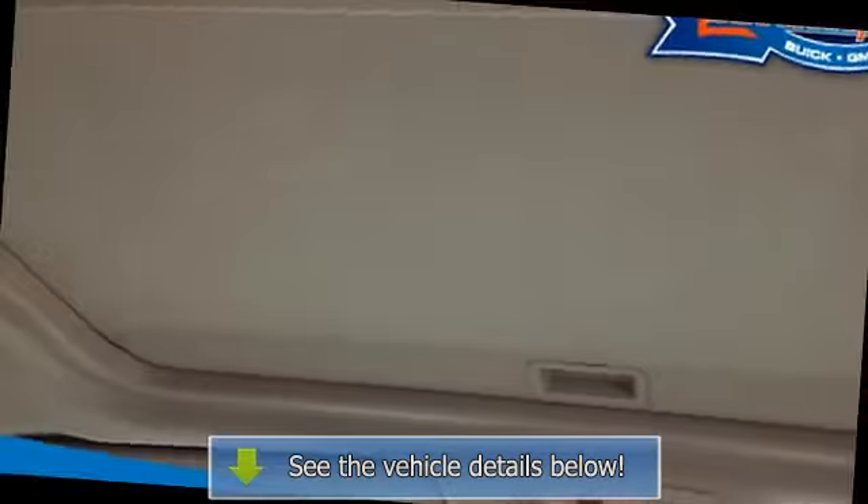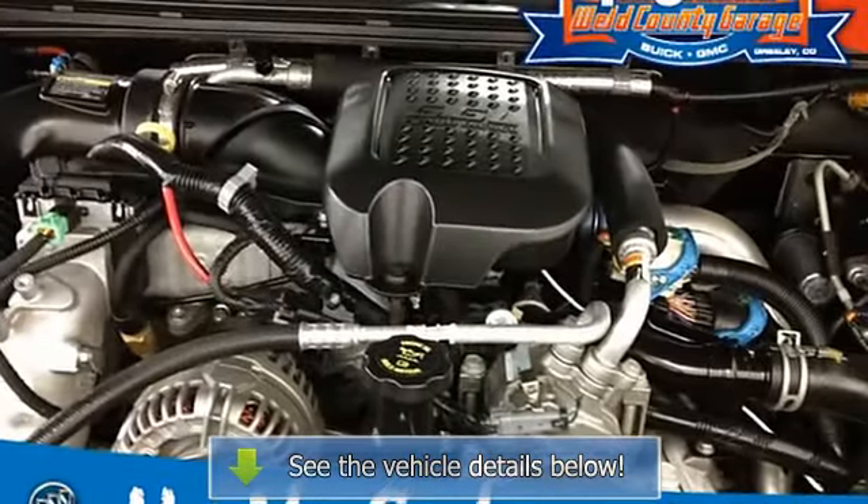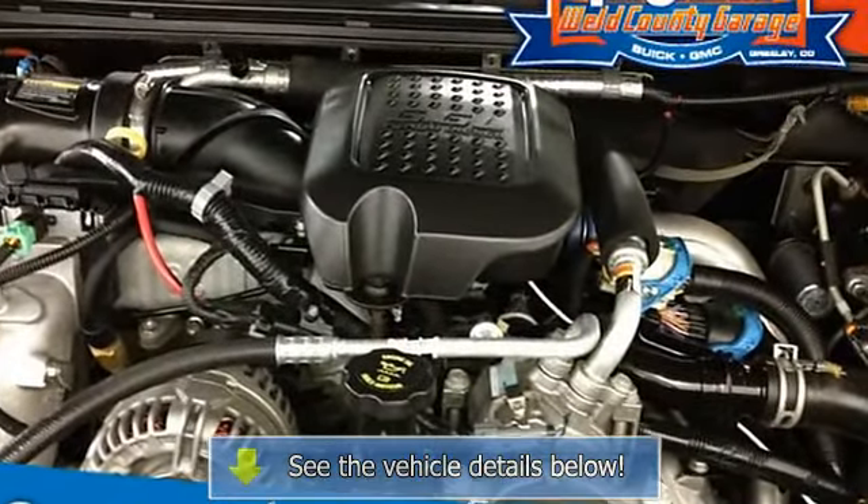Defogger: rear window electric. Not available with the 4.8 power sliding rear window driver.